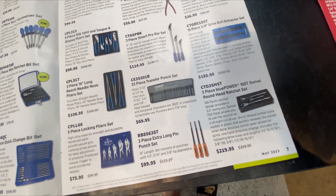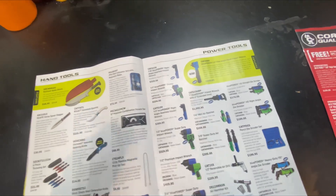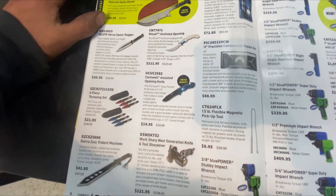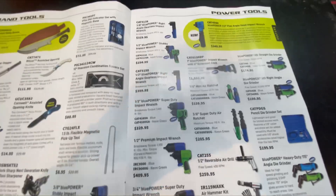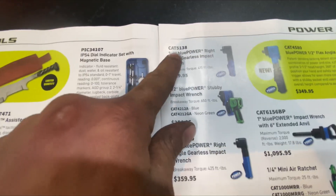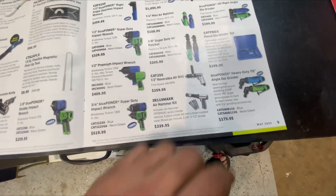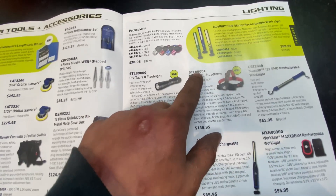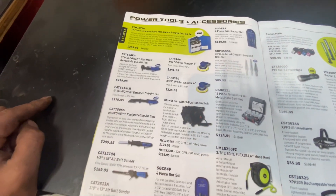Nothing too crazy — let's go to the next page. I'll show you guys what I actually ended up picking up today at the end of the video. Here's something I like about Cornwell: their part numbers actually identify the manufacturer. Cornwell American Tool — for example IR for Ingersoll Rand. If you didn't know, Cornwell is one of the only companies that puts the actual manufacturer in their part numbers. Like STL89001 — that's Streamlight.